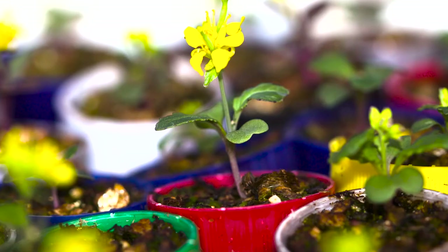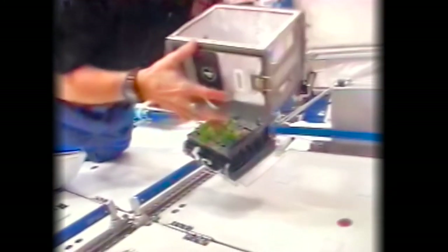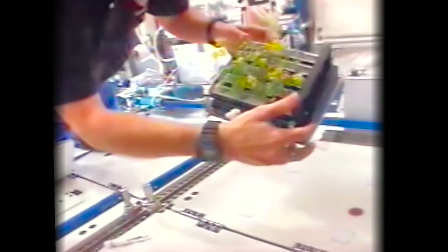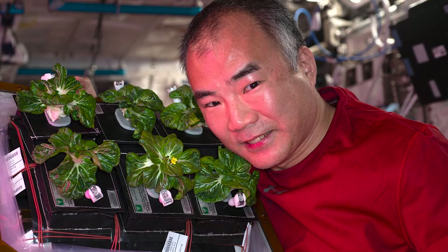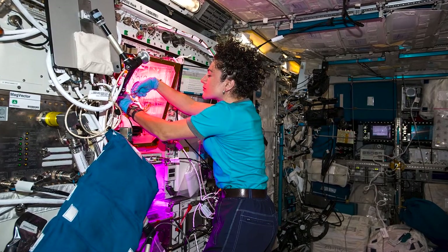Some of the same Fast Plants bred for cabbage research were later selectively bred to decrease their size so they could grow in small chambers in space. This allowed researchers to study how plants grow and develop without Earth's gravity. In fact, Wisconsin Fast Plants were the first flowering plants to successfully produce seeds in space. Still today, NASA scientists use lines of Wisconsin Fast Plants for research in space, testing how we might grow food on Mars someday.